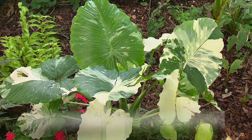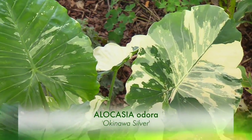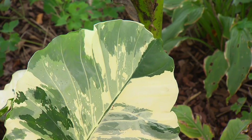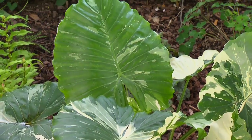This is actually quite a rare variety called Okinawa Silver — Alocasia Okinawa Silver. It's a smaller growing plant. A lot of times plants that are very highly variegated like this one are not quite as vigorous, but it really is a beauty.